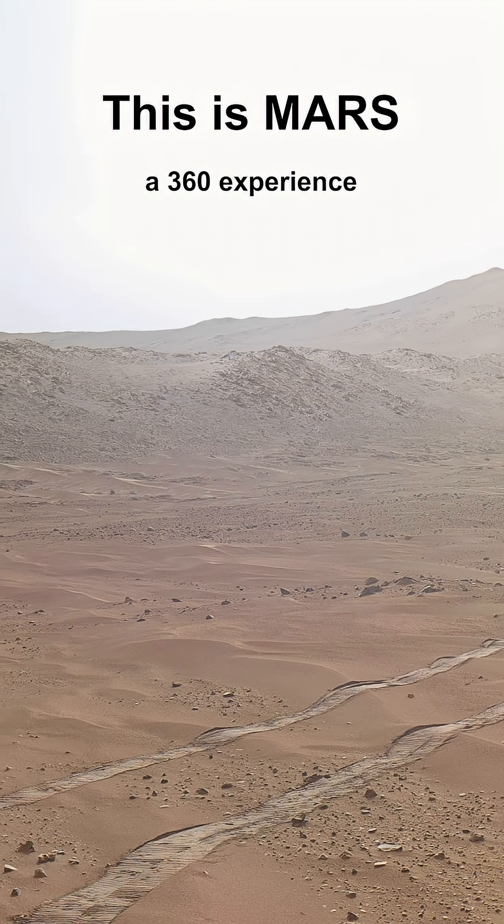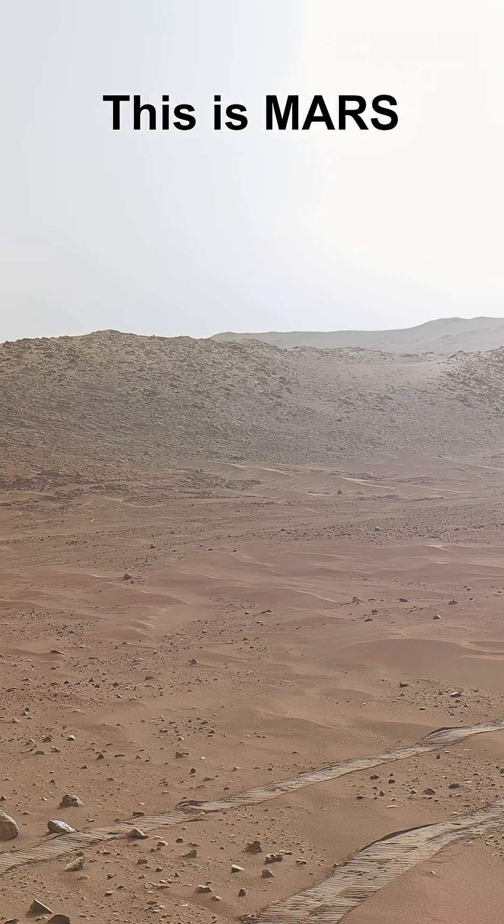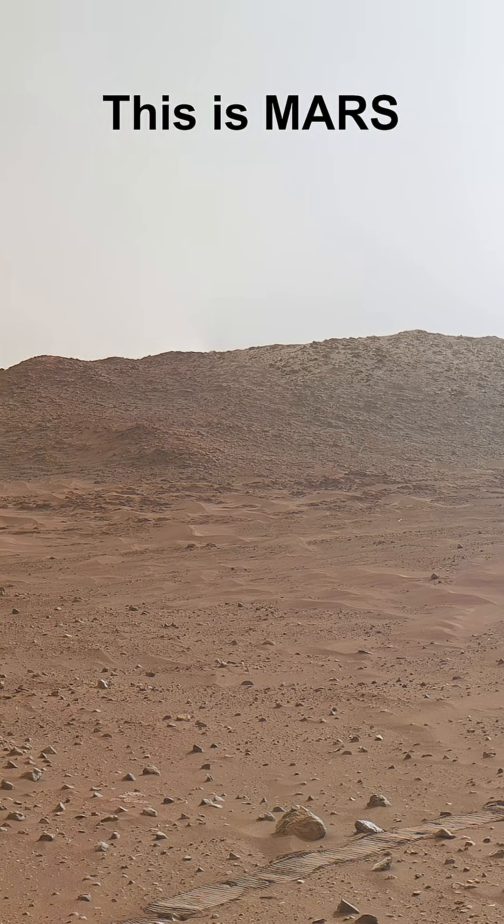They can be combined into a full 360-degree panoramic view. First, we can see the rover's tracks and the riverbank from which we descended.